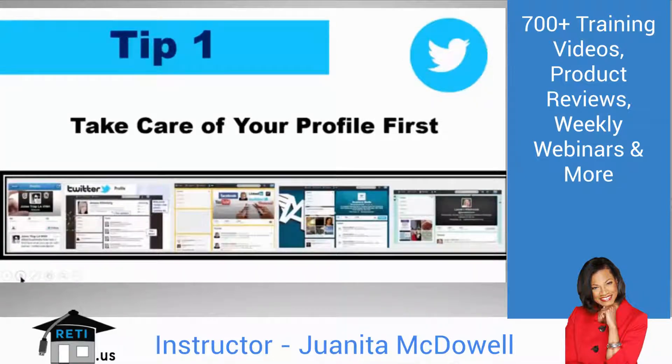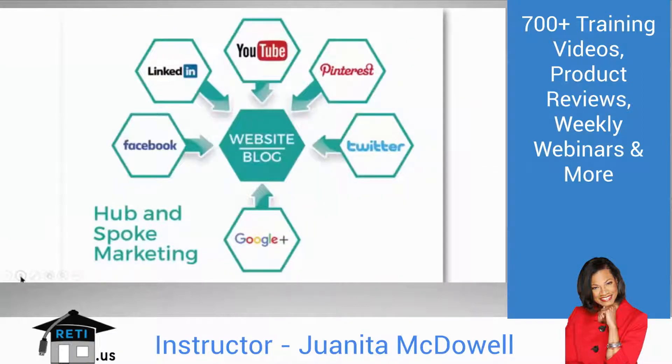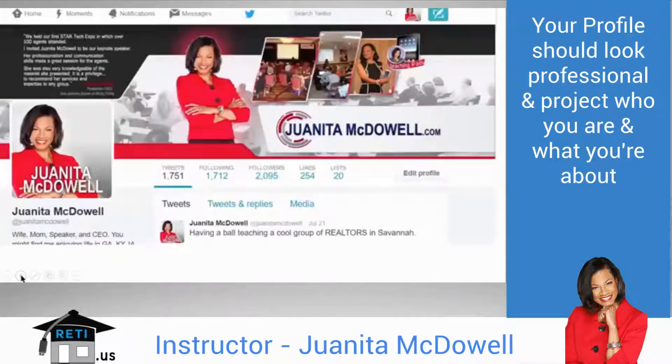Let's start with Tip 1 — one that you know but please don't take for granted: take care of your profile first. That's so important, and one I missed in the beginning because I didn't realize my profile doesn't just stay on Twitter — it gets circulated by Twitter. Twitter and other social networks draw traffic to our site, and people will find us on Twitter and hopefully that will drive traffic to our website or blog.